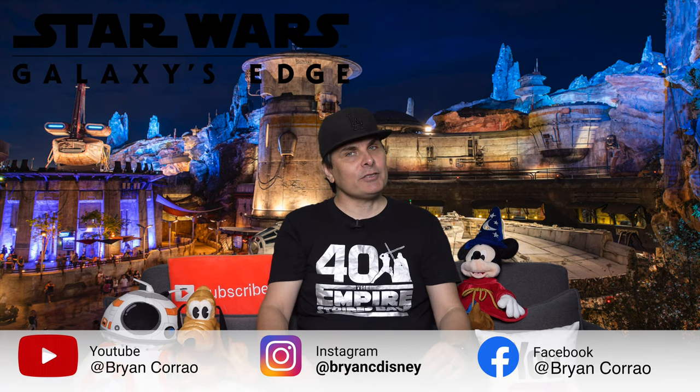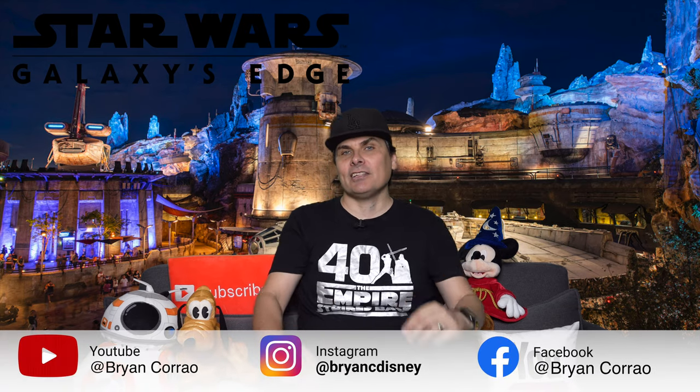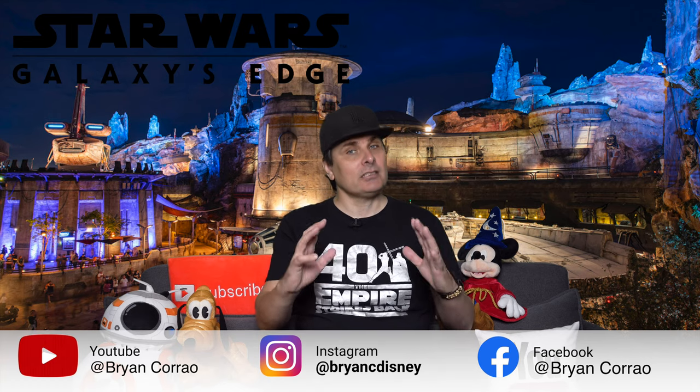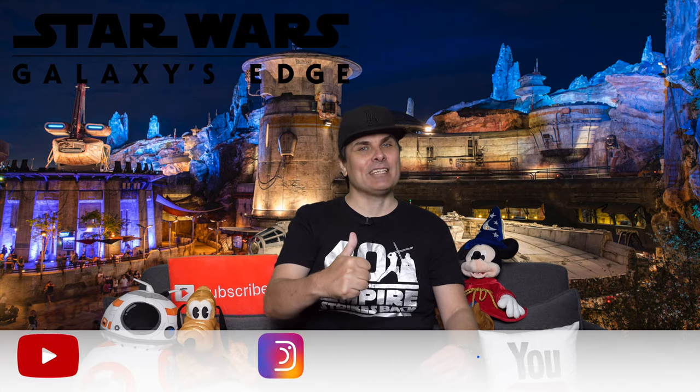Thank you for that, Brian. For the full vlog, go over to Brian's channel and give this guy some support. He's taking you to Disney World each and every week, so subscribe and give the video a big thumbs up.